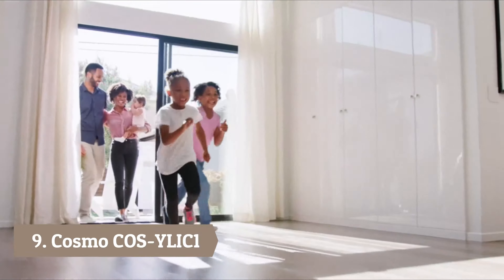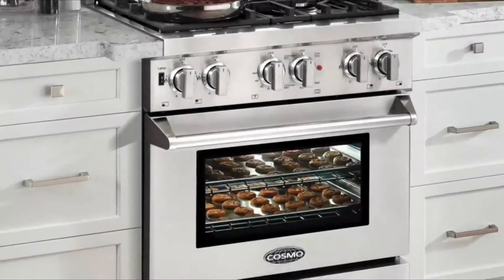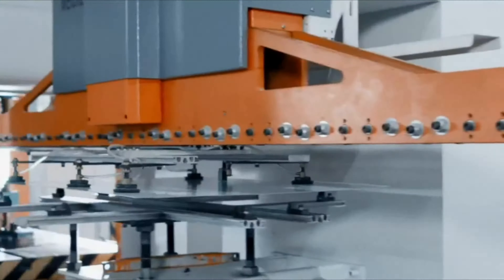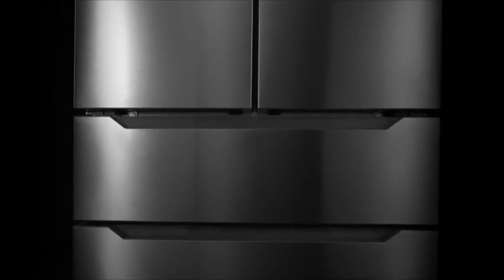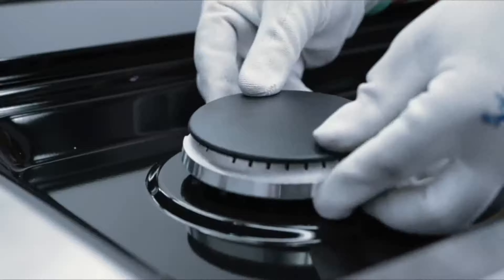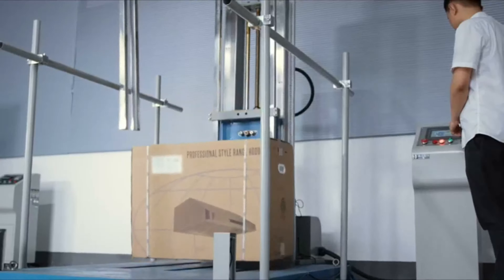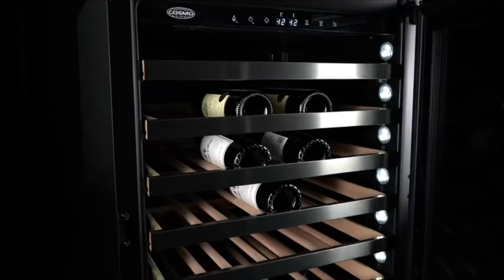Number 9: Cosmo Kuz YLi-C1. Few hot plates are stylish and powerful at the same time, but that's what this Cosmo Kuz YLi-C1 offers. It comes with 1800 watts of power, 9 power levels between 200 and 1800 watts, and 10 temperature levels between 140 and 464 degrees Fahrenheit. There is also a timer allowing you to set cooking time between 5 minutes and up to 3 hours. Downsides include requiring induction-ready cookware. Other features include a child safety lock and automatic shut-off after a minute of no use.